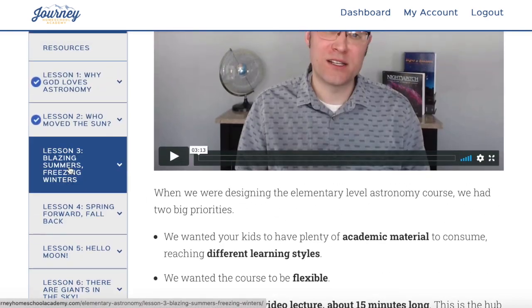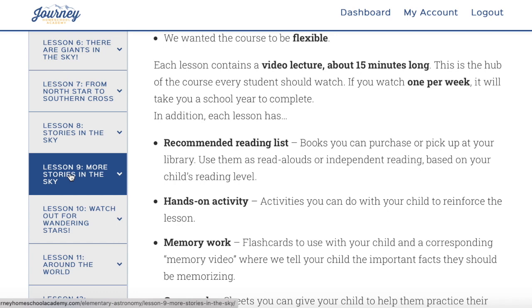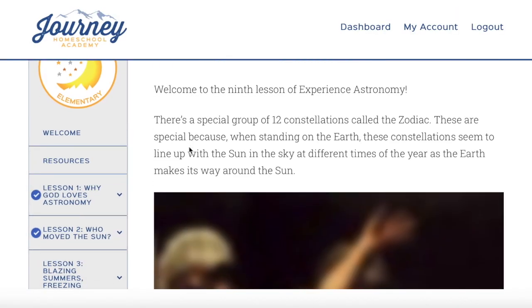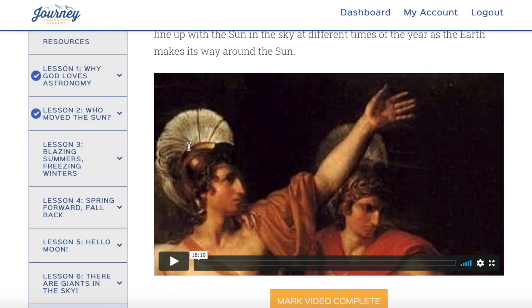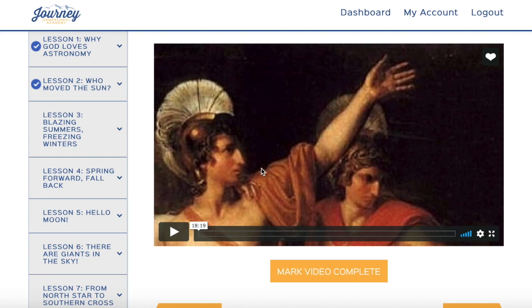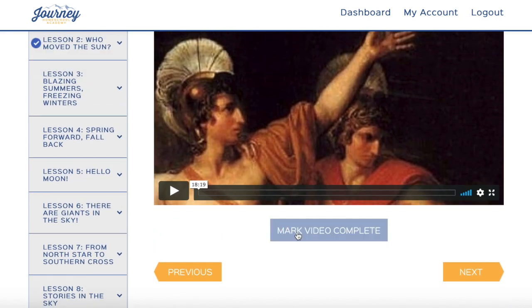I'm going to click through here to a lesson. Let's check out 'More Stories in the Sky.' Above it you're just going to see a short little blurb about what we're going to talk about for that week, and then you're going to see a video. Each video is 15 to 20 minutes long — this one's 18 minutes.